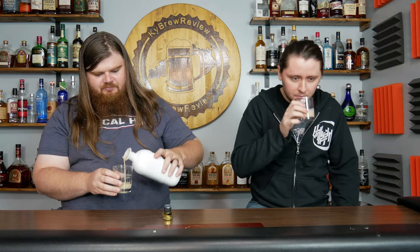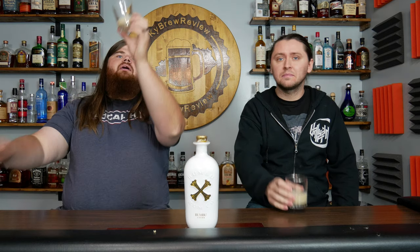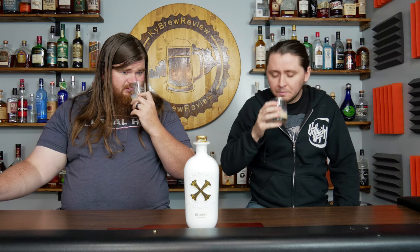That smells like RumChata, like straight up. Yeah, it does. So that's not a bad thing. No, but RumChata is $8 cheaper. Color — it's RumChata color. It's not quite as cinnamon as RumChata, just kind of creamy cinnamon. I don't really get too much rum in there per se. It smells like a higher proof than it is.